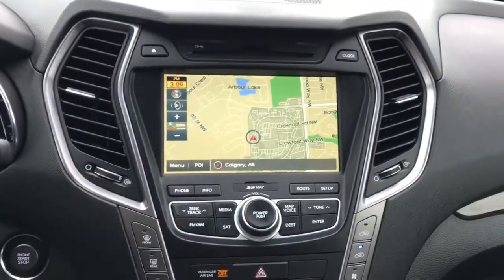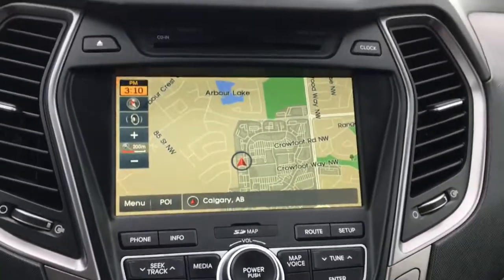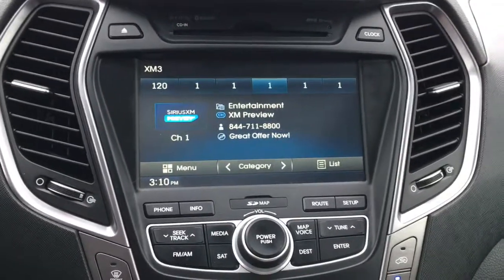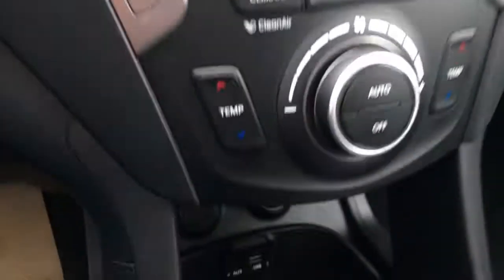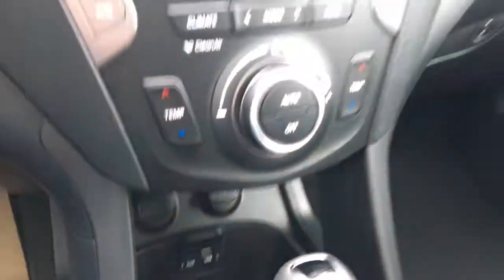In the center you've got an 8-inch high resolution touchscreen navigation system. Your media system includes AM/FM radio, Sirius XM satellite radio, and a CD player up above. If you have music on your phone you can connect wirelessly through Bluetooth, or plug into the USB and aux jack found underneath. Your sound is brought to you by a high quality Infinity audio system with 10 speakers throughout the vehicle.